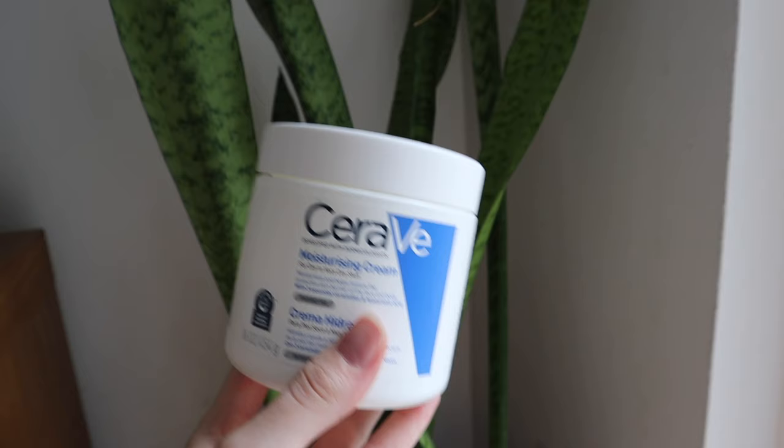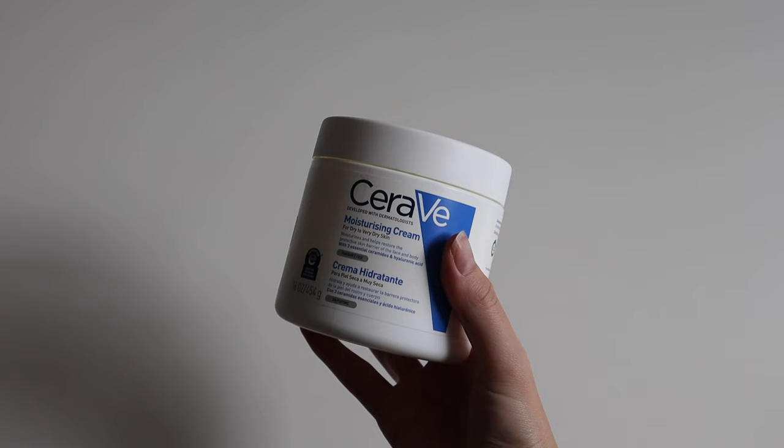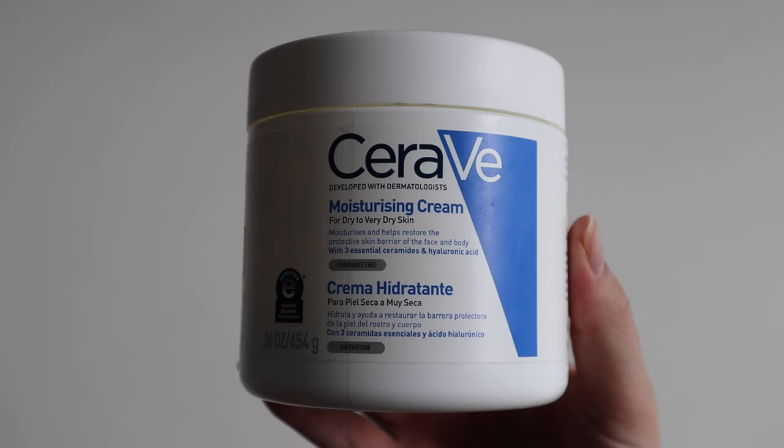Step number two is a basic moisturizer — the CeraVe moisturizing cream for dry to very dry skin. It's supposed to moisturize and help the skin restore its protective barrier with three essential ceramides, hyaluronic acid, and it is fragrance free. I had been using the Neutrogena moisturizer for years before, but I wanted something more intense. I switched to the CeraVe, and that it doesn't give me a rash, doesn't break me out, and actually moisturizes my skin is truly shocking. It's at a price point that is actually affordable for me.